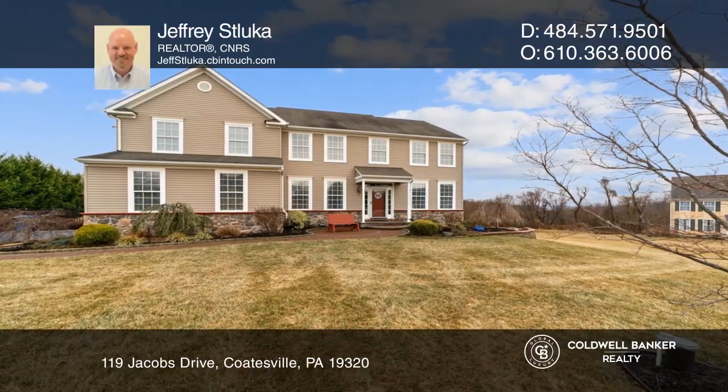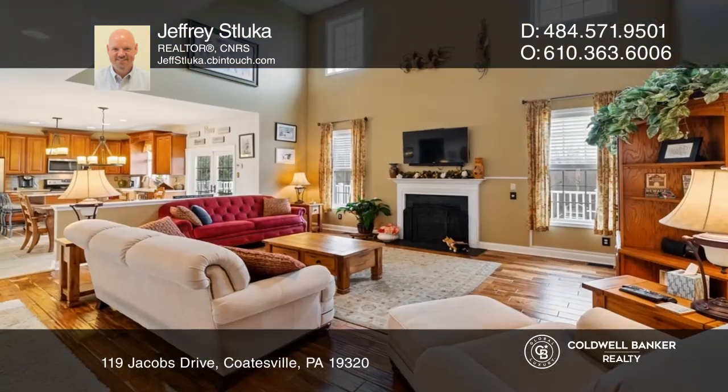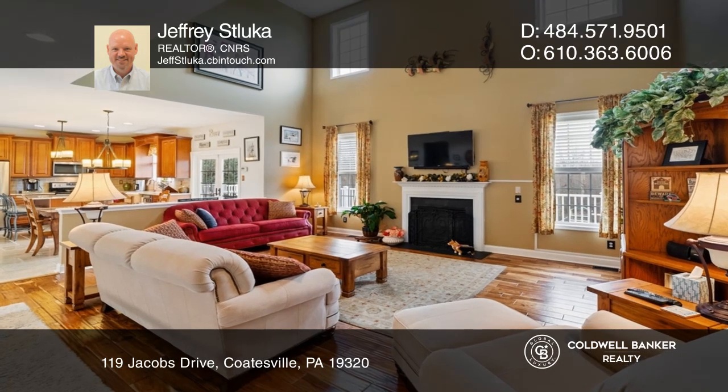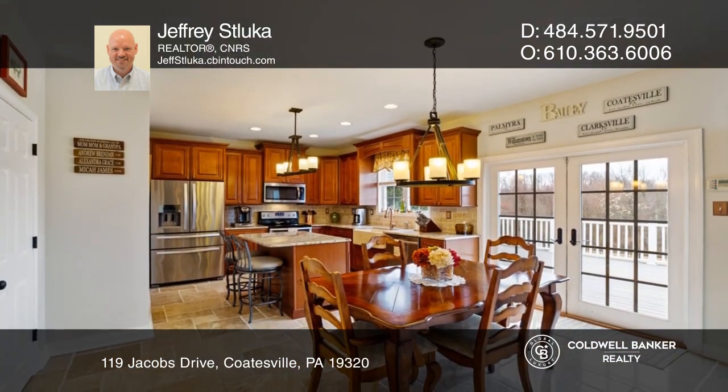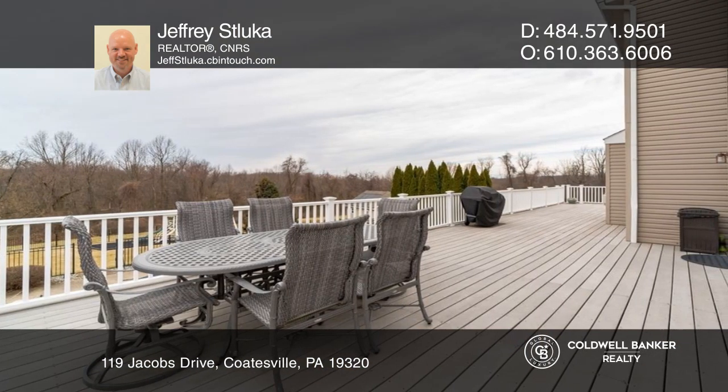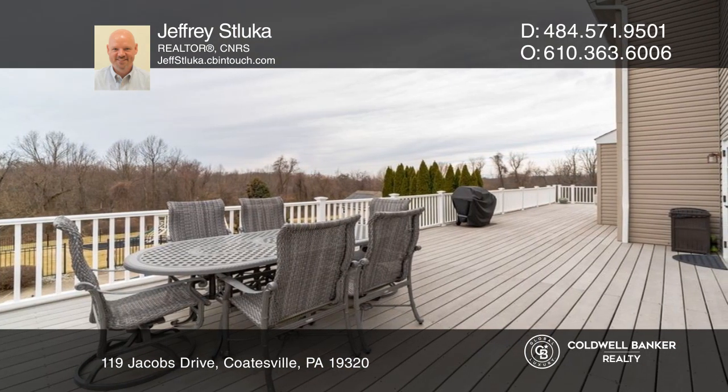This stately colonial home is just dying to meet you. On the main level, you have a two-story fireside family room, as well as a remodeled kitchen with custom granite counters, an island, and an eating area with French doors to the oversized deck.